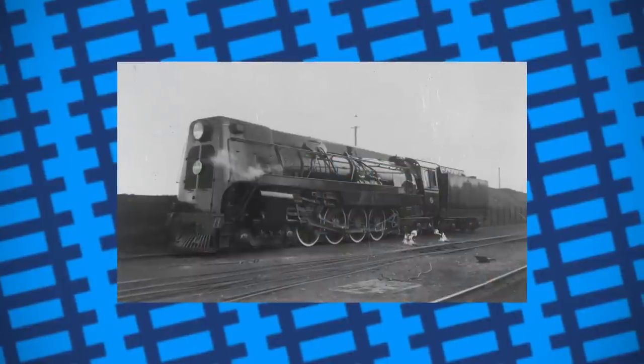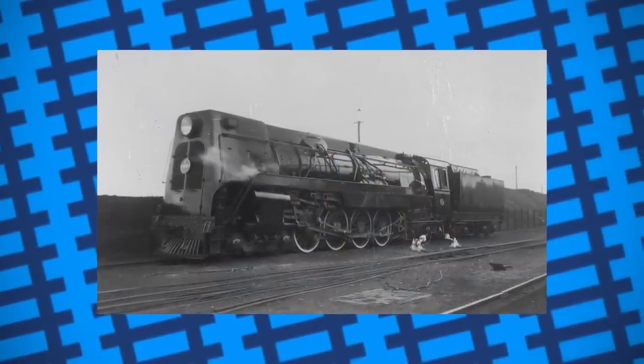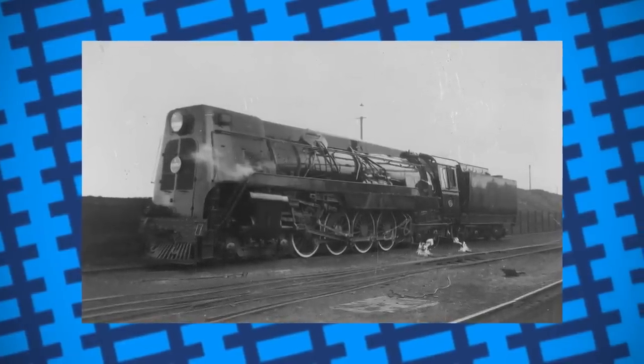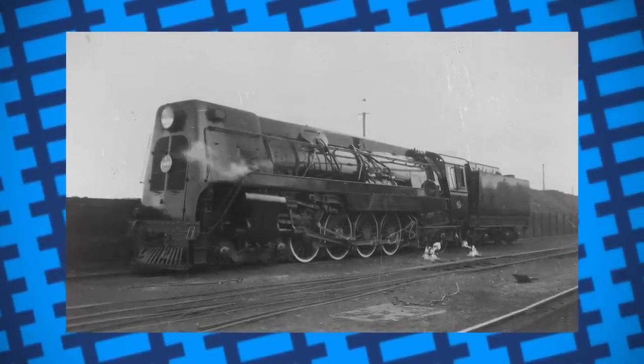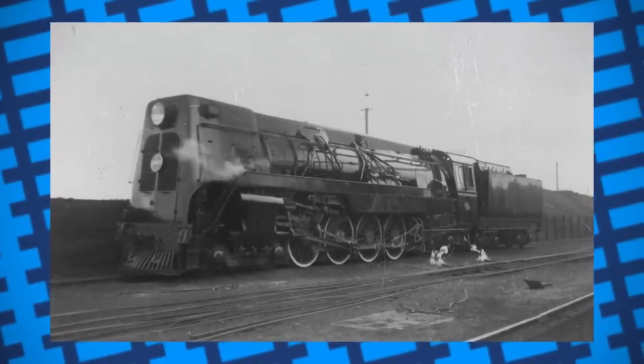As railways developed and workloads got bigger, it was natural that newer, more powerful and up-to-date engines would be needed to do the work. This, of course, led to older, less powerful engines becoming obsolete and in need of disposal. New Zealand railways found themselves in need of disposing of some redundant steam engines in 1927.